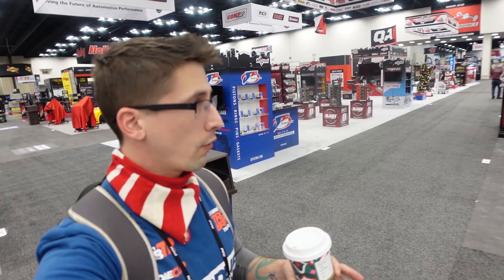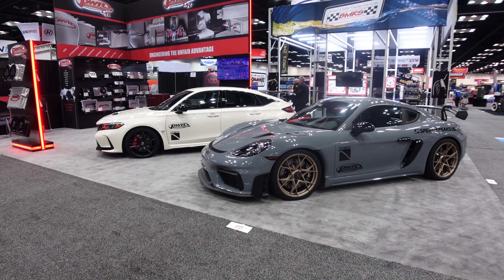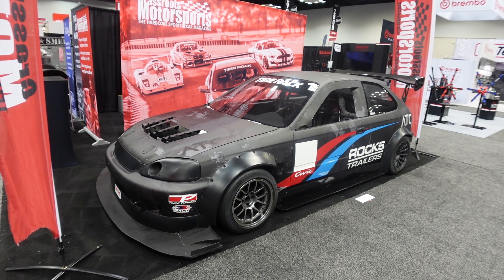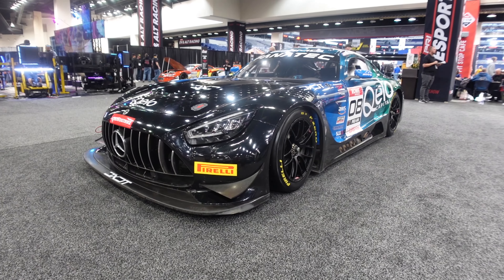So the game plan for this video — of course, walk around, check things out, chat with people. But I'm going to give you my top 10 favorite cars at PRI 2023. It probably won't be in order of best to least, just 10 cars that I like the most — my personal taste, things I like.